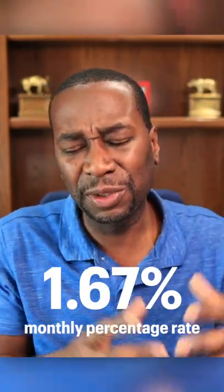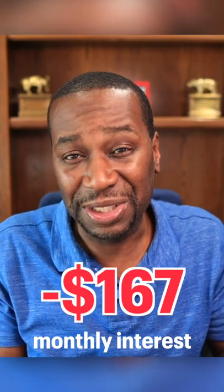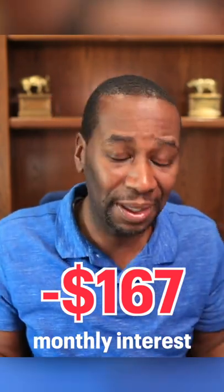When you look at that $10,000 balance that you have, we're basically going to multiply that by the monthly percentage rate, which will give you $167 in interest every single month. That is exactly what it's costing you to carry that balance forward every single month.